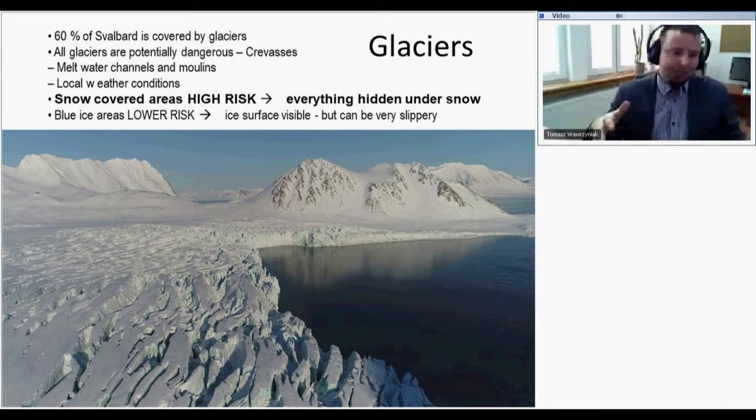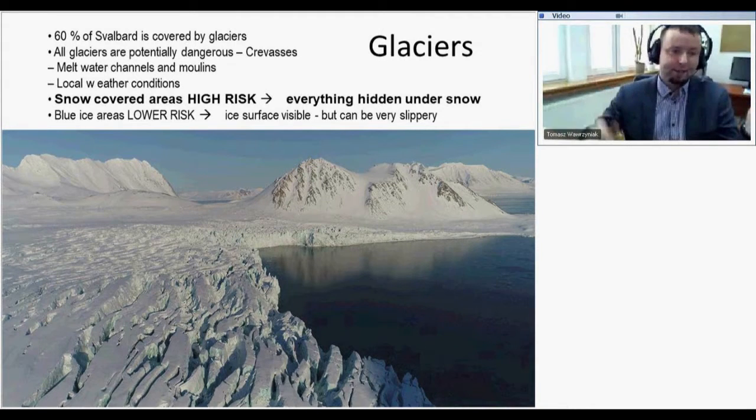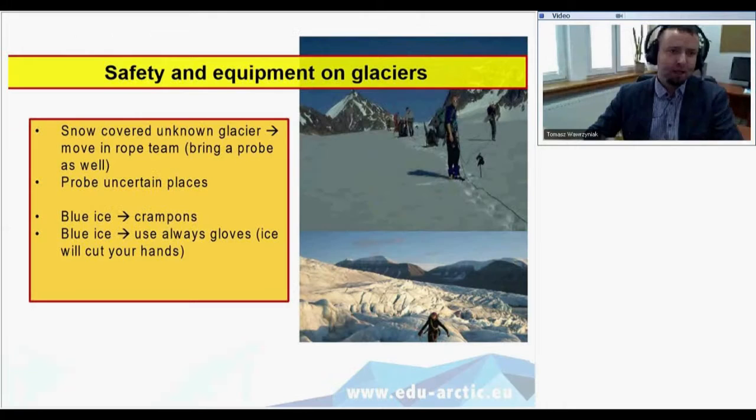Dangers in the field include glaciers — 60 percent of Svalbard is covered by glaciers, all of them potentially dangerous because of crevices, melt water channels, moulins, and different local conditions. If the glacier is covered with snow there is higher risk because you cannot see the crevices, covered by a thin layer of snow. On bare ice it's easy to see crevices, so you can put on crampons and jump over them. For safety on glaciers we use ropes, crampons, and ice axes.